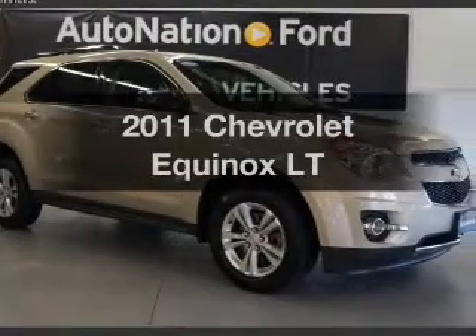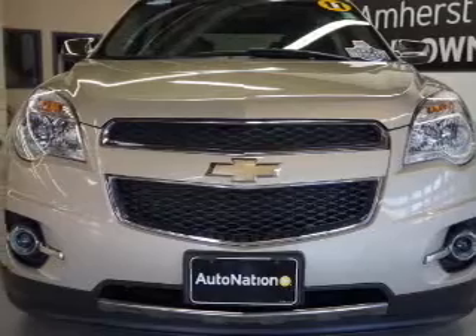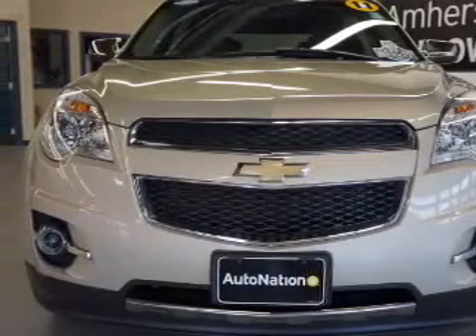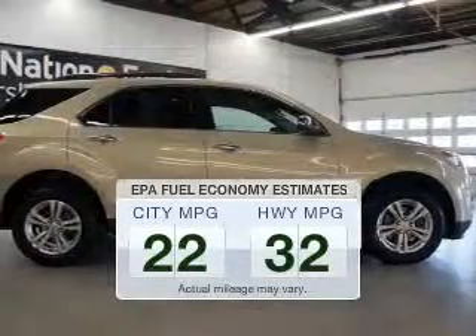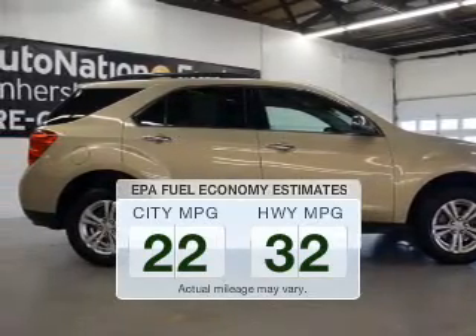Imagine yourself in this 2011 Chevrolet Equinox. Travel the roads in style and comfort in this great vehicle. Better gas mileage means better long-term driving, and this ride delivers with a great low fuel consumption rate.